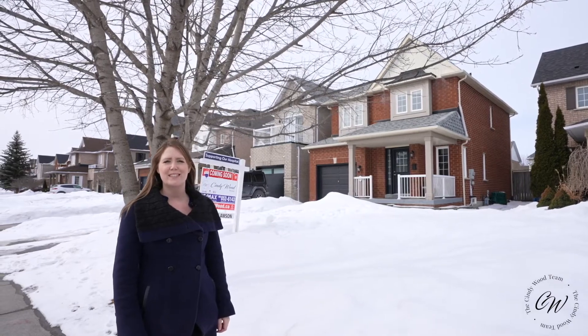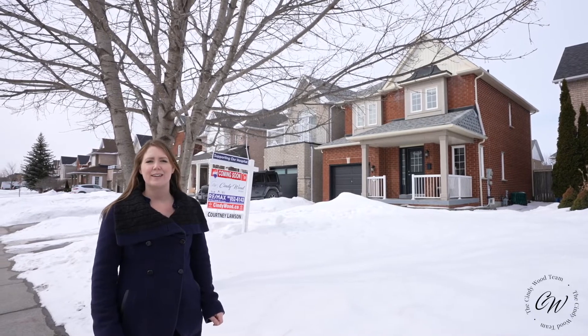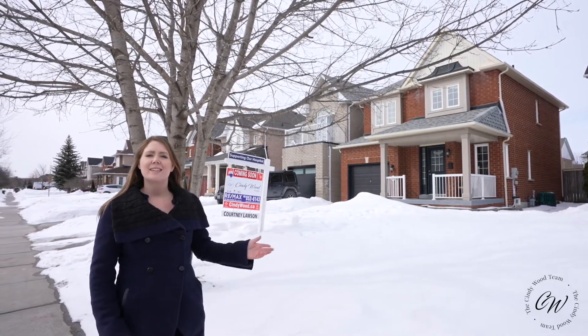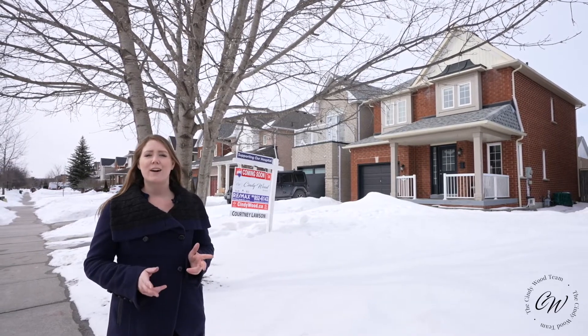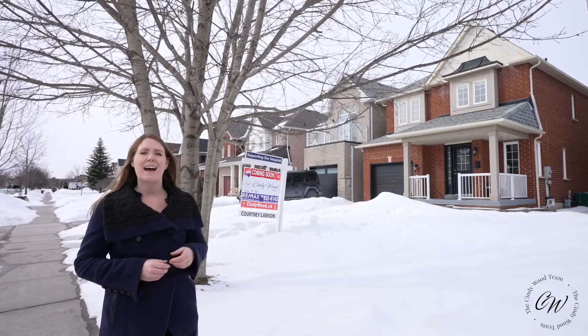Hi, I'm Courtney Lawson from the Cindy Wood team, here at our newest listing, 73 Bolster Lane, located in the family-friendly community of Barton Farms. This three-bedroom home features an open concept layout, main floor laundry, and a finished basement. Come on in and have a look around.